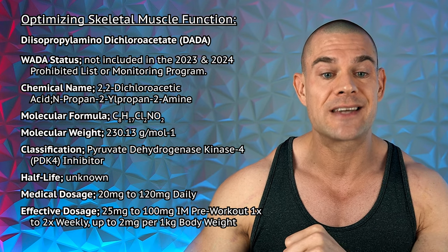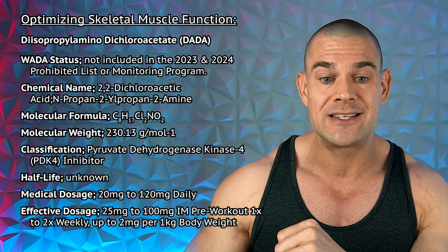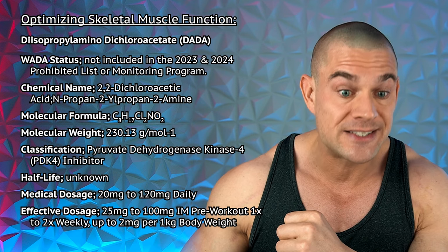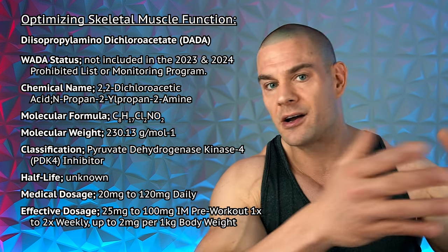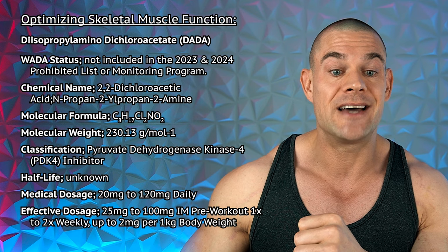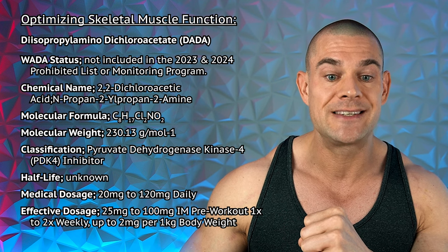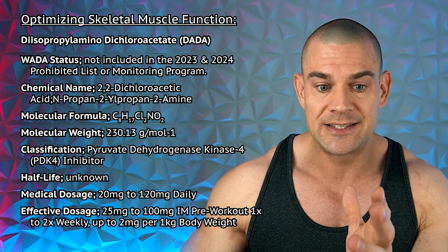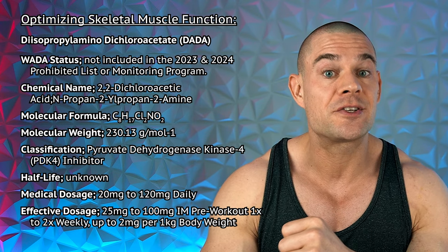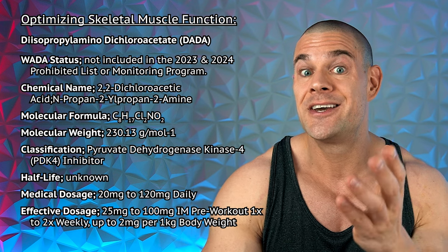Let's get started with optimizing skeletal muscle function, discussing diisopropylamine dichloroacetate, abbreviated to DADA, which actually works within the mitochondria. So I should have included this in the optimizing mitochondrial function part a couple of parts ago. This works by inhibiting the pyruvate dehydrogenase kinase enzymes, and thus glucose metabolism for adenosine triphosphate production goes up. But adenosine triphosphate recycling also increases.